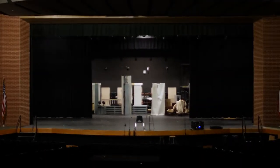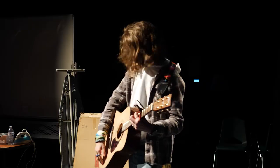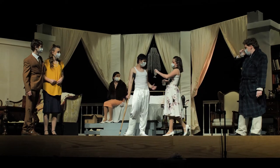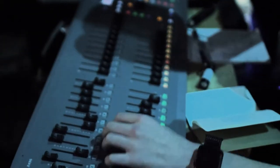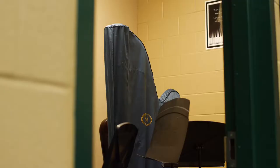The other department on the performing arts side of the school is the theater department, where the school's musicals and improv comedy shows are made and take place. There's the acting side — the actors, the scripts, and the characters on stage — and then there's the technical side: the people behind the scenes fixing lights, making costumes, and building set pieces for these incredible shows.